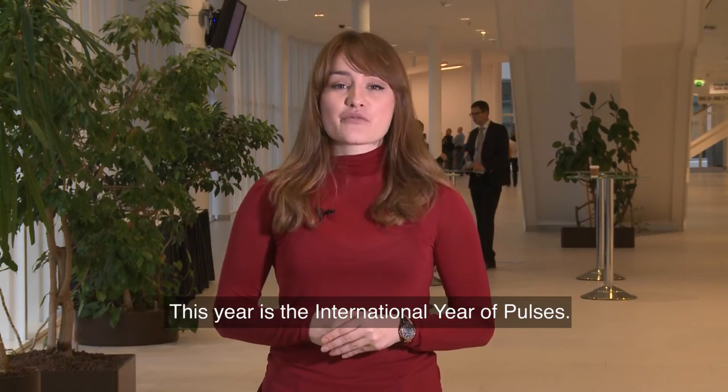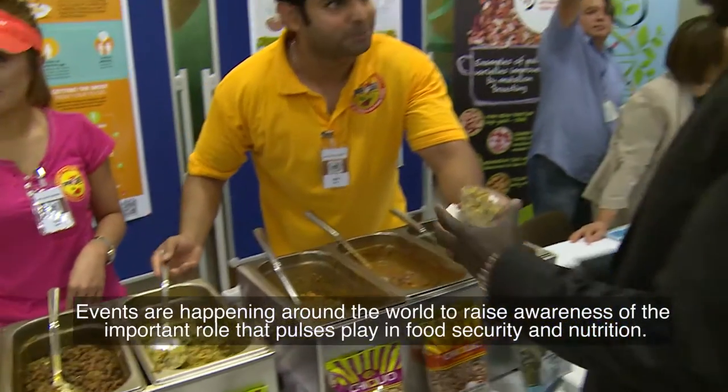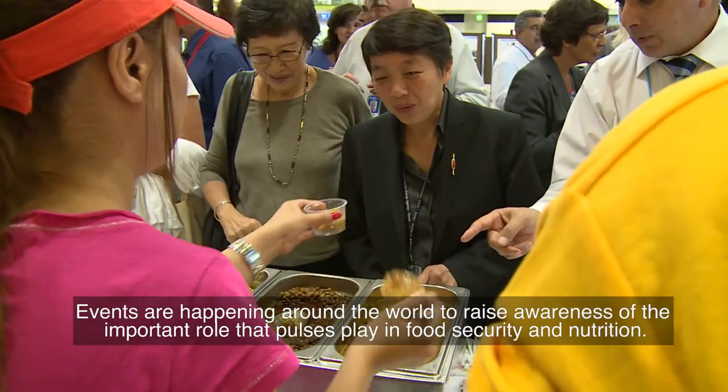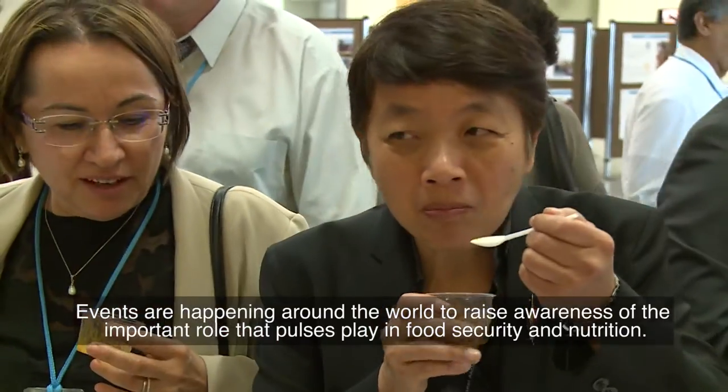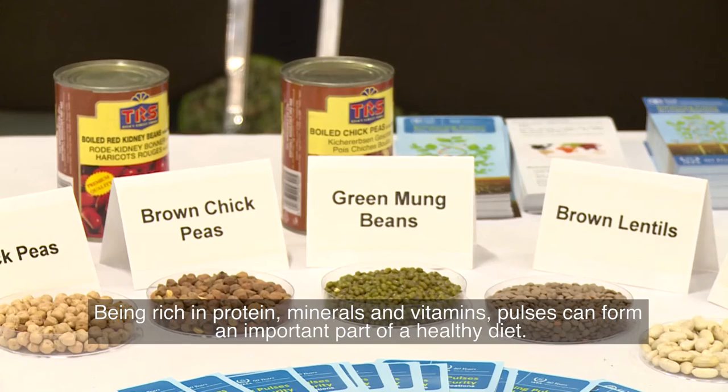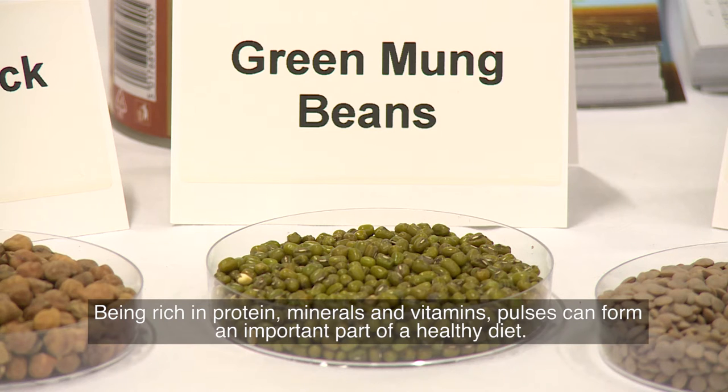This year is the International Year of Pulses. Events are happening around the world to raise awareness of the important role that pulses play in food security and nutrition. Being rich in protein, minerals and vitamins, pulses can form an important part of a healthy diet.